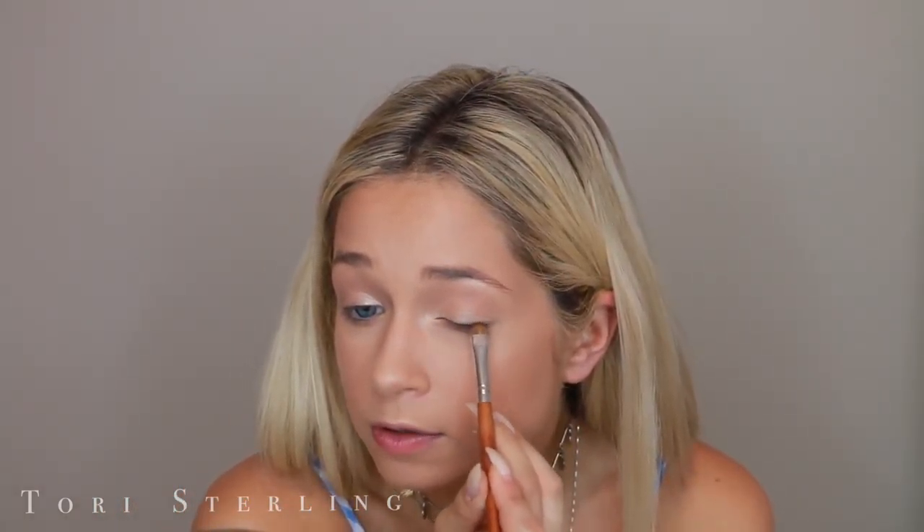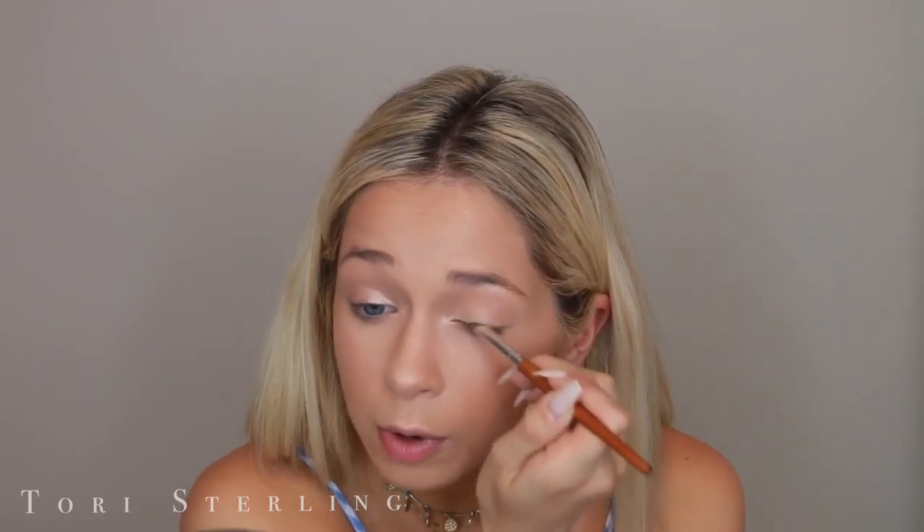The face is done at this point unless you want to add anything else — blush, cream contour, you can do whatever you want. Now I'm going to go in with a flat shader brush and black eyeshadow. This is Raven by NYX. You literally just need a tiny touch of this and I'm just going to put this along my outer half of my upper lash line and just sort of smoke it up. This just gives you a little definition. Now I'm going to do eyebrows — please do your eyebrows.